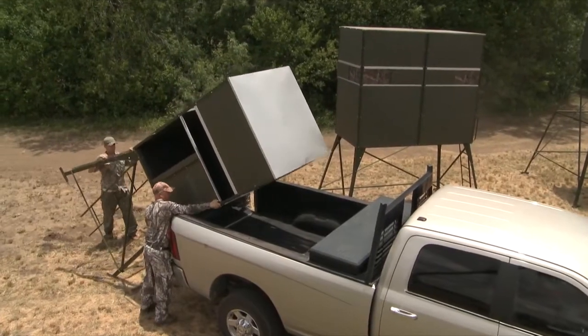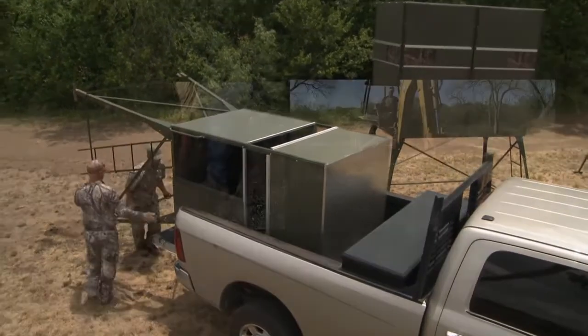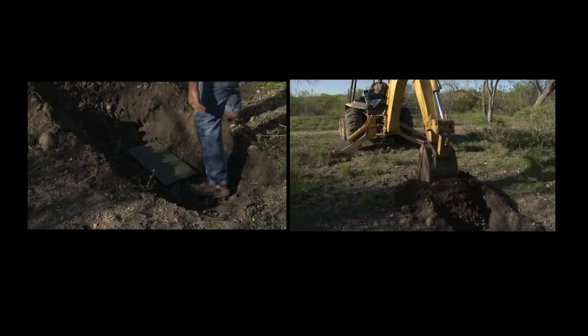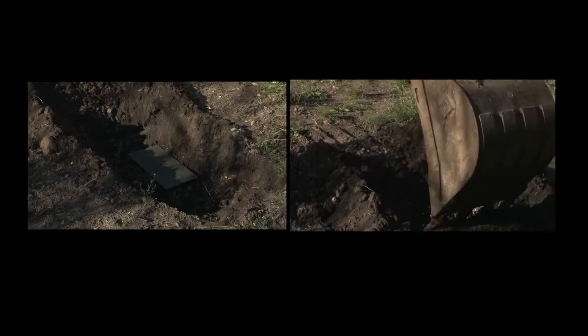Yet Starboard XL is so light, Texas Hunter Deer Blinds are easy to move — just use a pickup truck. Plus, Starboard XL will never rust or rot, as we proved by burying a piece of it in the ground for months.